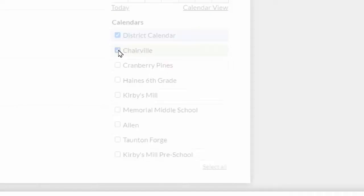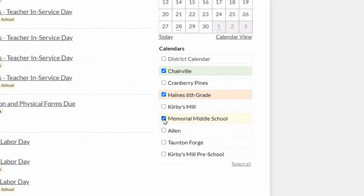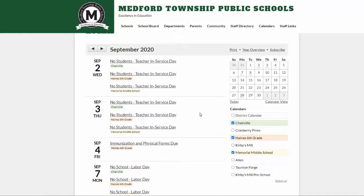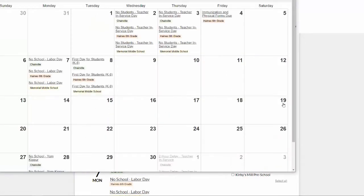Let's say I have a child at Chairville, Haynes, and Memorial. When I check off those options, all three school calendars appear on the main page, and they're color-coded to help me keep track of which events belong to which school. If I click the calendar view option, I'll get a month-at-a-glance calendar that has those schools' events all on one page. I can now print this out and hang it on my refrigerator. Don't forget to check back though in case any events are added throughout the month.